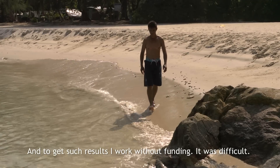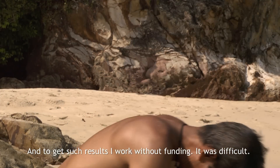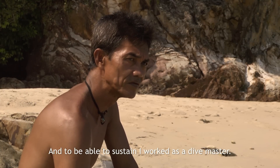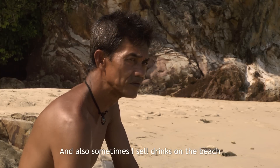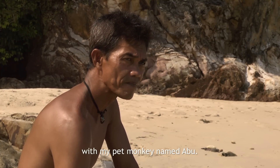To get research results, I work without funding. It was difficult. And to be able to sustain, I work as a dive master. And also sometimes I sell drinks on the beach with my pet monkey named Abu.